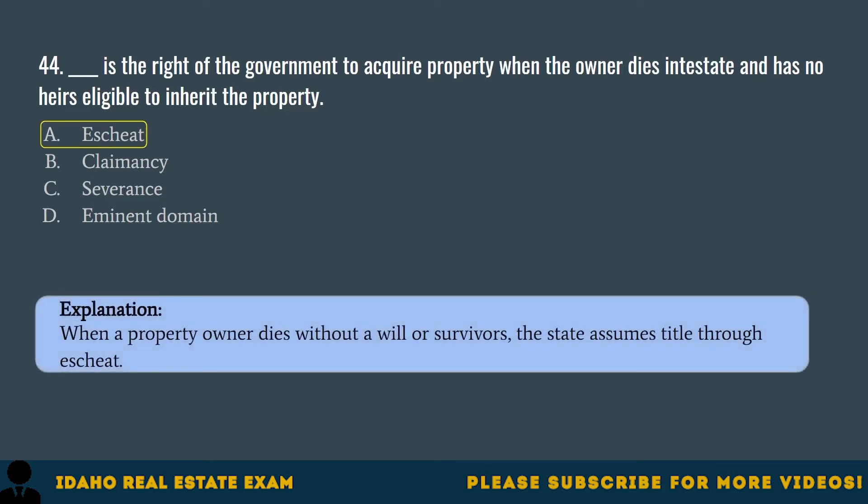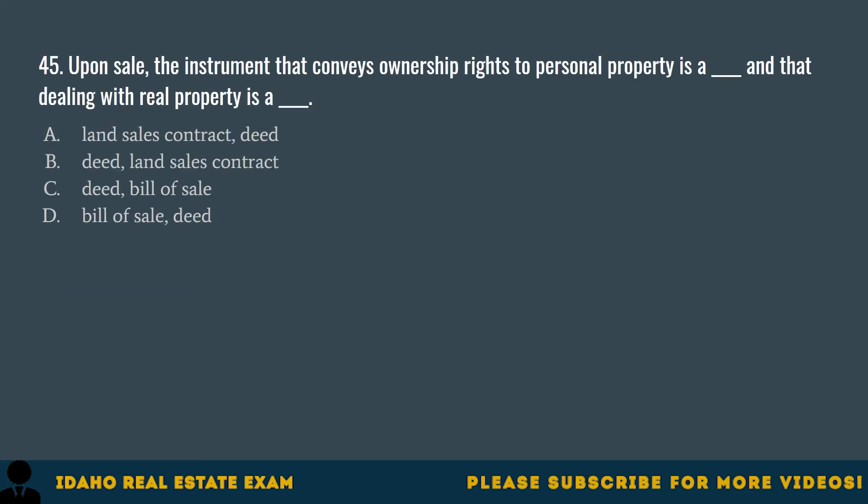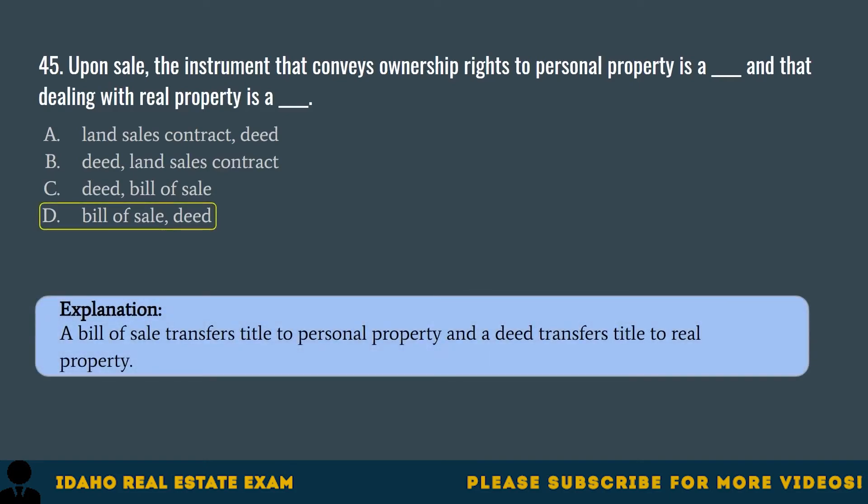Question 45. Upon sale, the instrument that conveys ownership rights to personal property is a blank, and that dealing with real property is a blank. A. Land sales contract, Deed. B. Deed, Land sales contract. C. Deed, Bill of sale. D. Bill of sale, Deed. The correct answer is D, bill of sale and deed. A bill of sale transfers title to personal property, and a deed transfers title to real property.